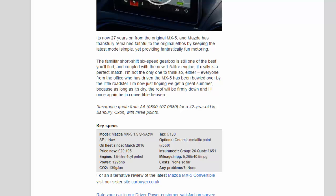The familiar short-shift six-speed gearbox is still one of the best you'll find, and coupled with the new 1.5-litre engine it really is a perfect match. Everyone from the office who has driven the MX-5 has been bowled over by the little roadster. I'm now just hoping we get a great summer, because as long as it's dry, the roof will be firmly down and I'll once again be in convertible heaven.